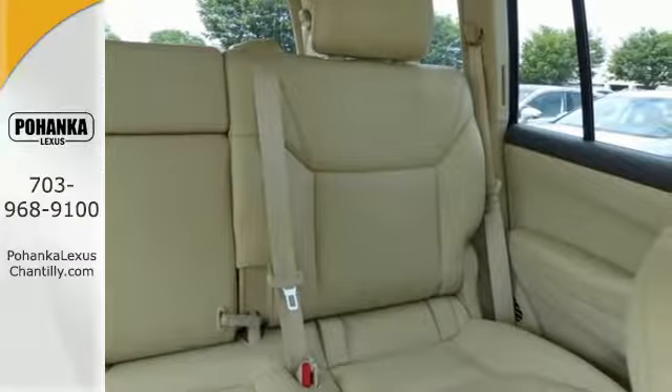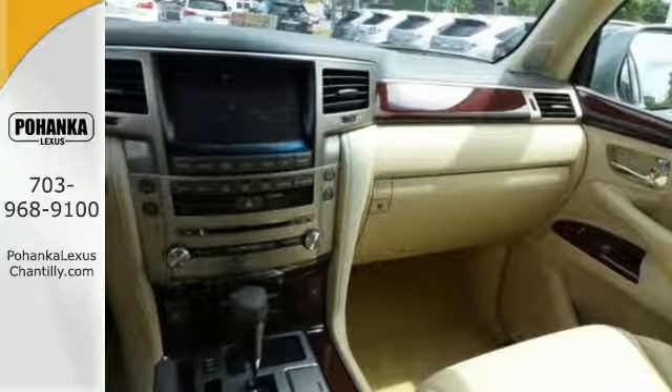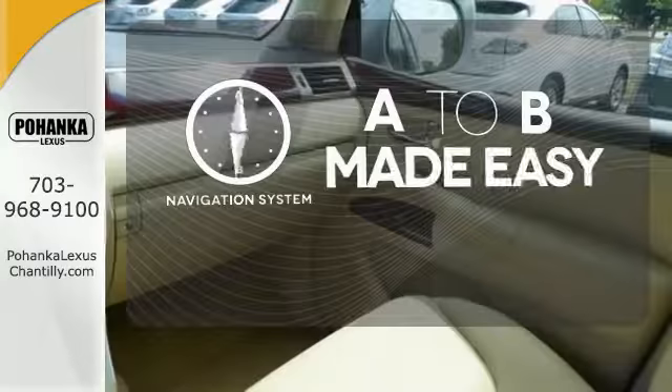Whatever mother nature throws your way, handle it gracefully with four-wheel drive, high-intensity discharge headlights, rain-sensing wipers, and heated leather seats. Never feel lost again with the navigation system.